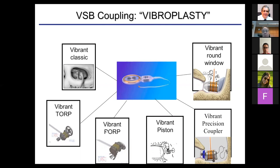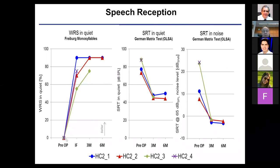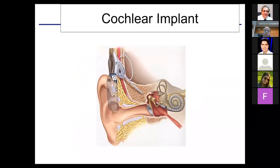Several options exist to couple the Vibrant Soundbridge to the ossicular chain — for instance, combined with TORP or PORP, also with the stapes. You can use different types on the round window to stimulate the ear through the round window. All this is possible as long as you drive the inner ear sufficiently. These patients show a huge improvement pre-operatively to post-operatively in word recognition and speech reception threshold in noise, as long as the correct indication criteria are maintained.